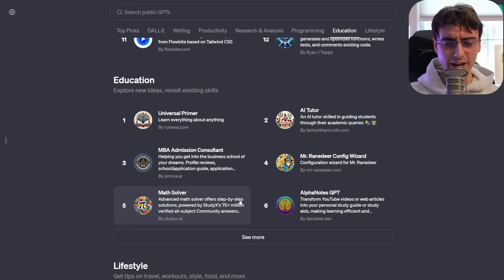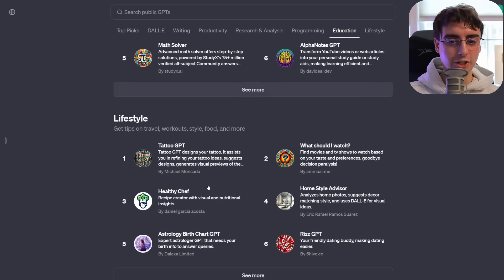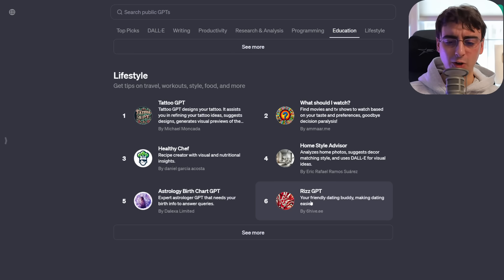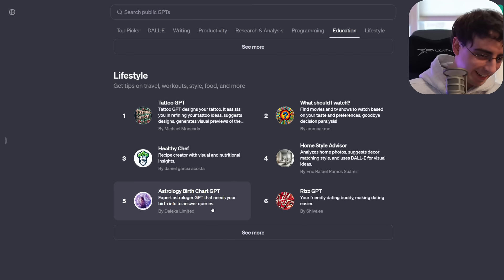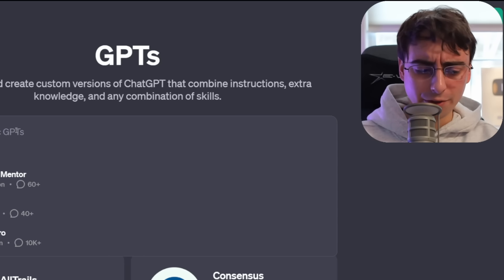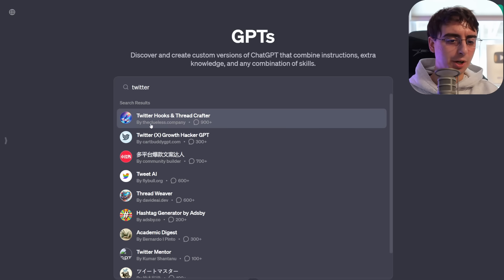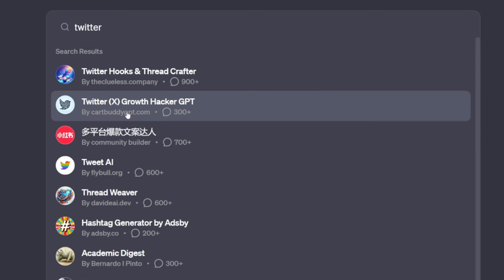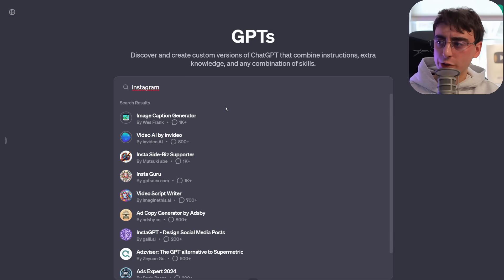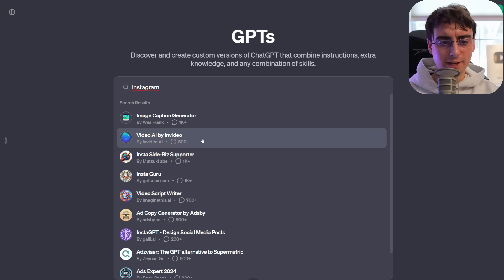Education and Lifestyle are the last categories. In Lifestyle, immediately we have something called RizGPT — a little strange. You can search for any GPT you might be interested in, and they have quite a lot of very specific ones. A simple search for 'Twitter' brings up a bunch of tweet-making AIs and hashtag generators. So whatever use case you might be thinking of, there's almost certainly a GPT for that.